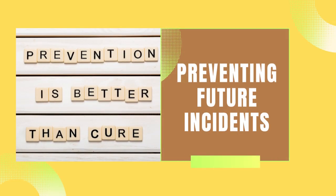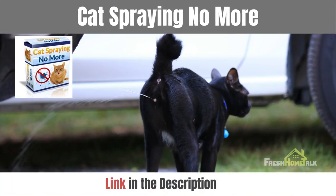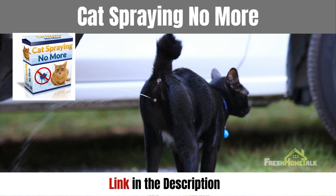Preventing future incidents: if you're dealing with persistent cat-spraying behavior, there's a fantastic book that addresses this issue comprehensively. It's called Cat Spraying No More. This book offers insights and strategies to help you understand and correct your cat's behavior.